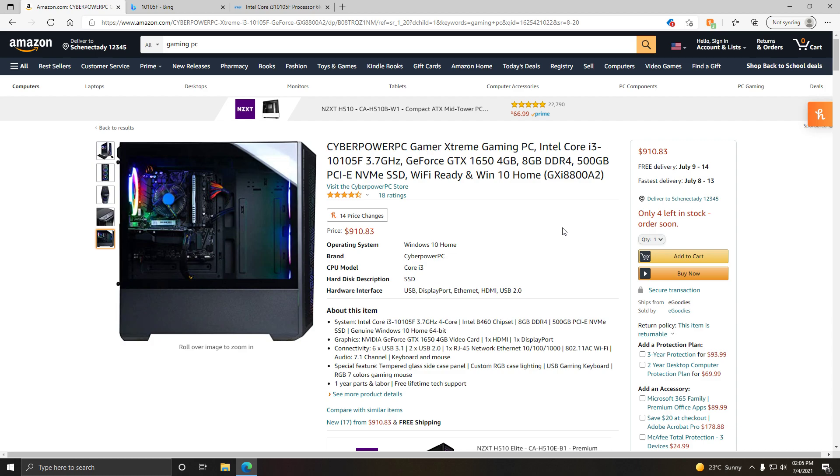My problem with it is it's $910 — that is pretty extreme for what you're getting. It has a stock Intel cooler, 8GB of RAM, and a kind of basic graphics card. The GTX 1650 is a good graphics card, but it's not great by any means.